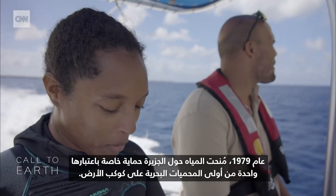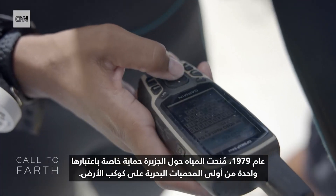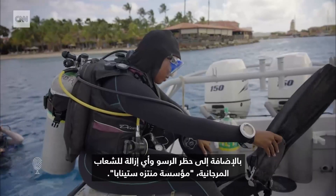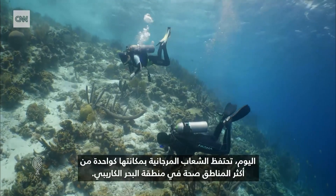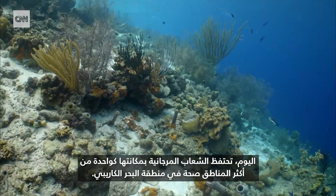In 1979, the waters around the island were given special protection as one of the planet's first marine reserves. Since then, the ban on fishing in the reserve, plus the prohibition of anchoring and any removal of coral, is monitored and regulated by the Stenapa Park Foundation. Today, the reef maintains its status as one of the healthiest in the Caribbean.